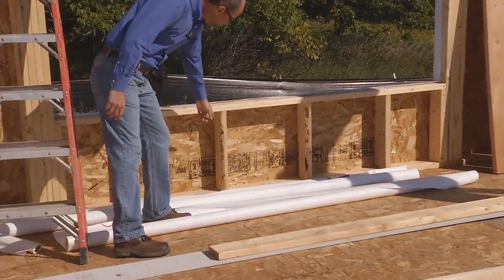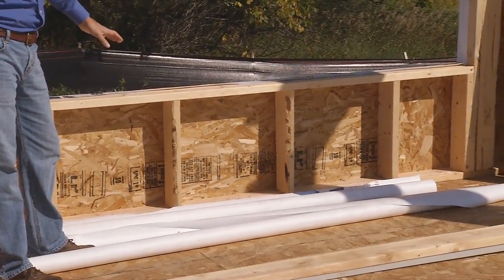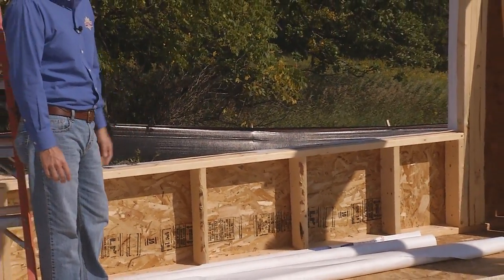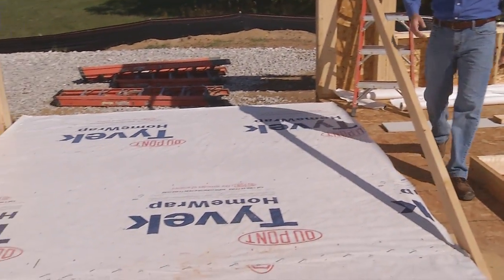We place the 2x6 studs at 24 inches on center. The reason we do that is because it allows you to use more insulation and gain a higher R-value in the wall system. Right over here you can see a wall that's about to be tipped up.